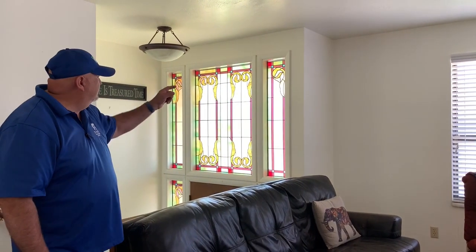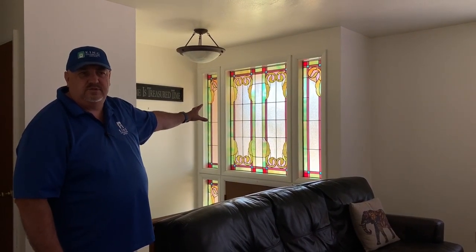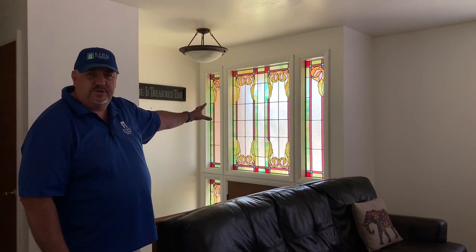If you see behind me here — do you see those stained glass windows? Aren't those cool? Those are amazing. Those came out of an old church in downtown Salt Lake. One of the things we're going to do is take all the wood trim casing around the windows off and just have sheetrock, because they want to emphasize the stained glass and feel like all the trim detracts from it.